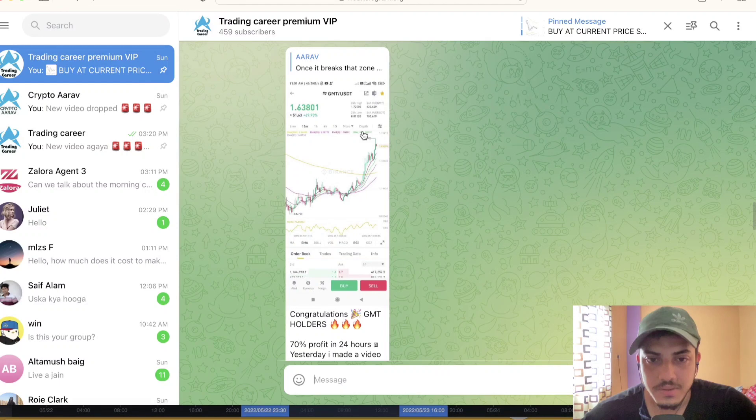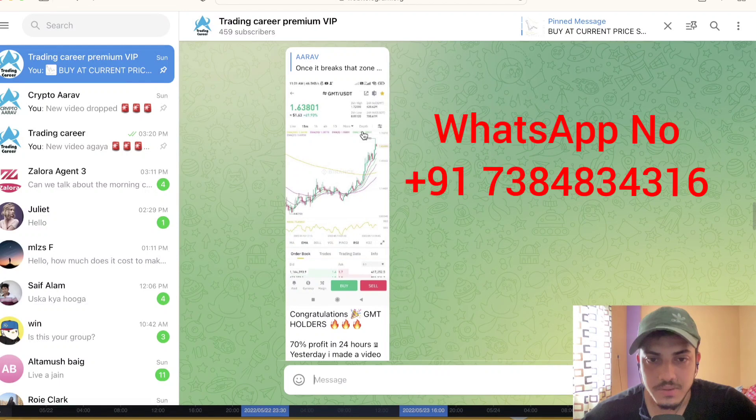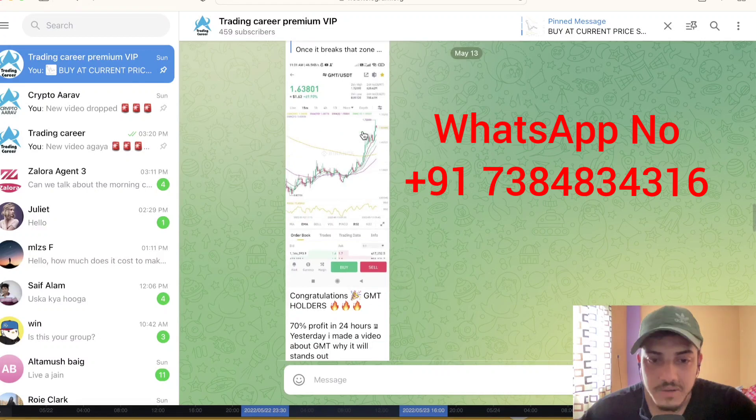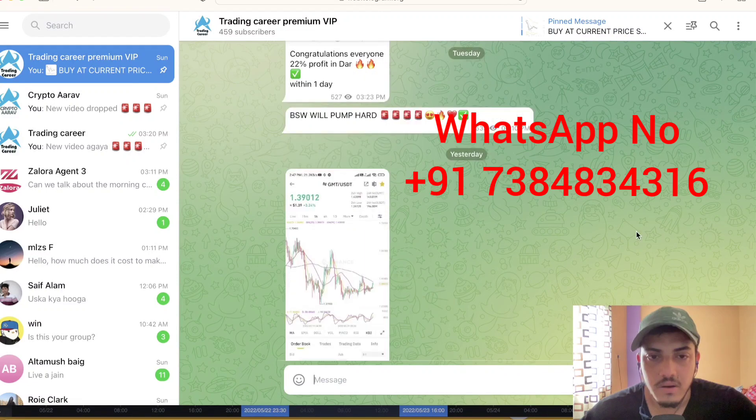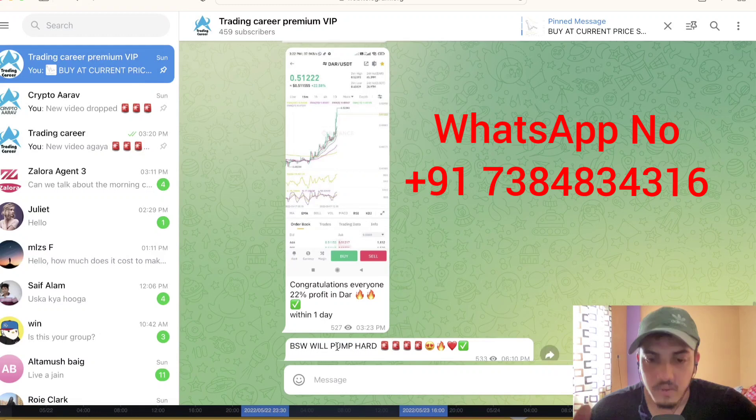I have a subscription service where I provide 95% accurate calls. People around the globe are making money on daily basis. I give signals — which token to buy, when to sell, what's coming, which tokens can pump against Bitcoin. We trade those tokens. For example, GMT pumped 70% in the last 24 hours — we bought it at $0.44 cents and made a big amount. DM me on WhatsApp to make money like this — 20% to 70% profit.